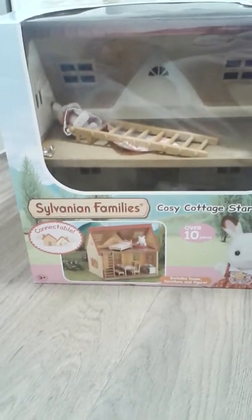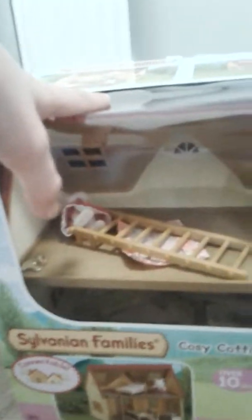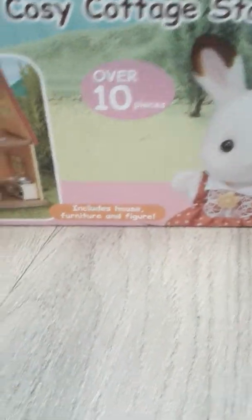Hey guys, it's Lily here and I'm going to be showing you — well, unboxing this. I've already unboxed this, I'm just showing you what comes with it. Here's a little picture; you can connect it to the Sylvanian Families linking houses. It's called the Cozy Cottage starter home, so you can start with whatever you want to do. I'm going to set my house up a bit differently though. I've got Barbies as well.